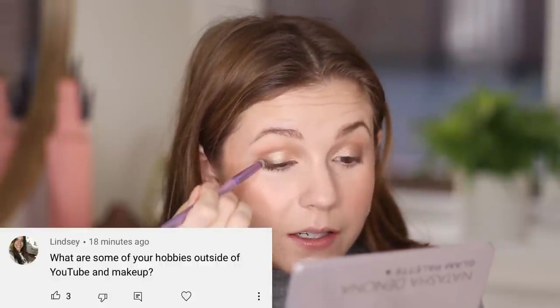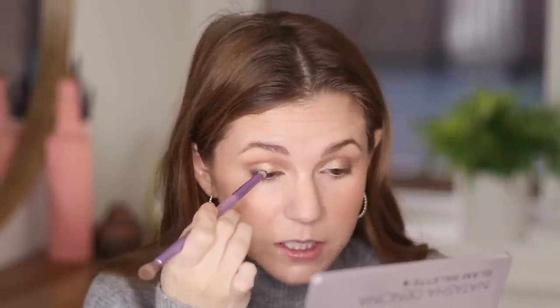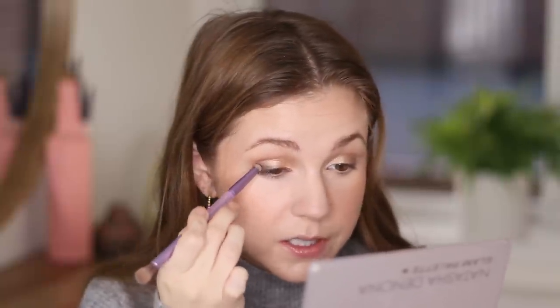This question is about my hobbies outside of makeup and YouTube. I love to crochet — I'm currently working on a sweater vest, which you might have seen on my Instagram stories. Anything crafty I enjoy: I like to paint, I like to color. Anything I can do with my hands I really enjoy. It's kind of like makeup in that way.